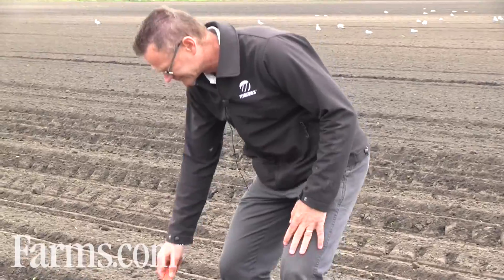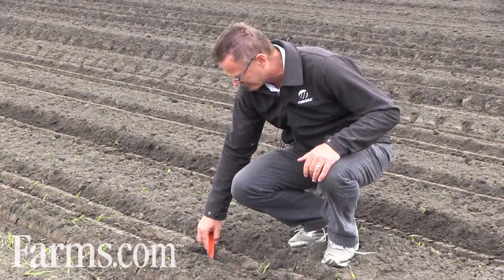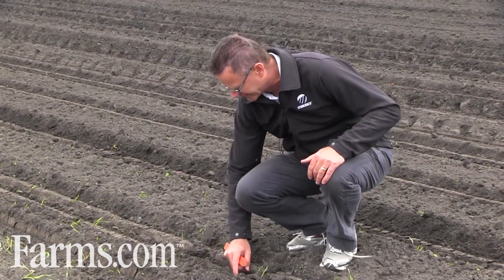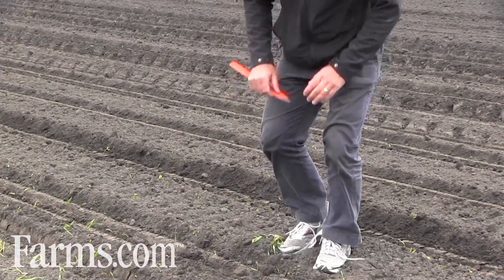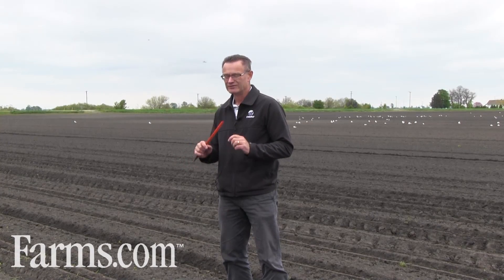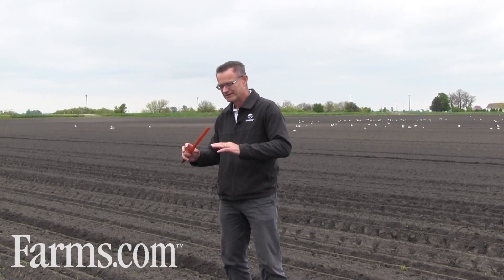I've got a little example right here of how we're planting, and you can see the seed is right in there at that two-inch level. We believe that's important because proper planting depth will make sure that your permanent root system on your corn crop is positioned properly in the soil. If you plant too shallow, your permanent roots may end up a little shallow in the soil, and if it turns hot and dry, that could lead to issues later.